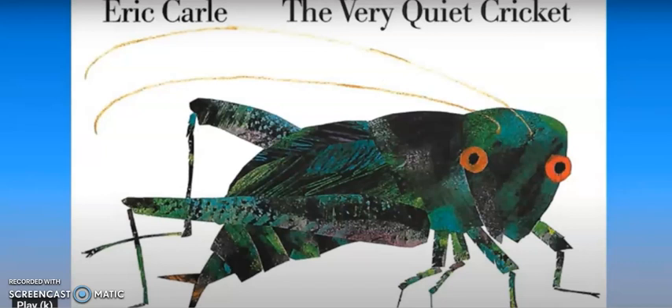Today we are gonna read a book called The Very Quiet Cricket, and this story is written and illustrated by Eric Carle. That means he drew all of the pictures and wrote all of the words. He's the same author and illustrator that wrote and drew the pictures for The Grouchy Ladybug that we read on a different day.